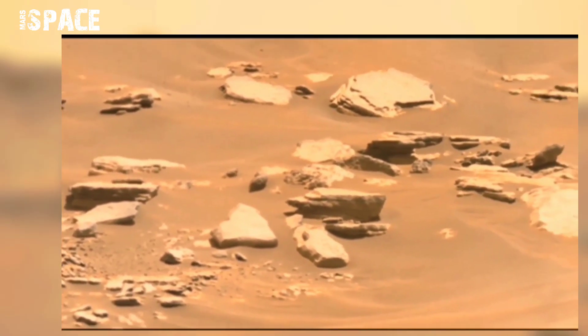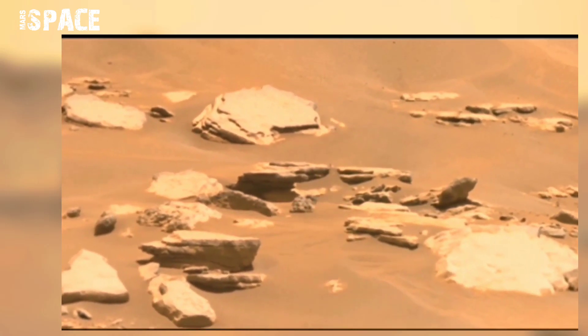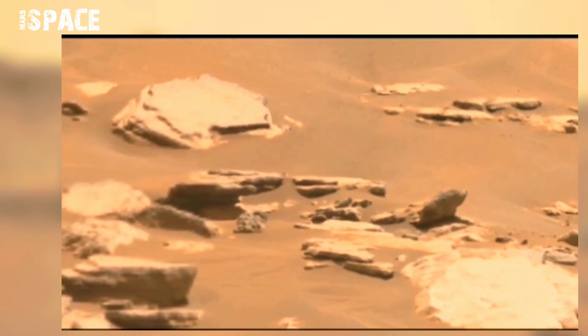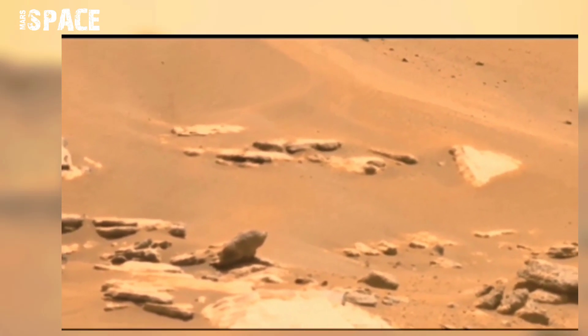Unlike Earth's atmosphere, and due to Mars' weak gravity, the Martian atmosphere is thin and the majority of gases are easily blown away into space. Therefore, the remaining thin layer fails to protect the surface from radiation and space objects impacting the red planet's surface.